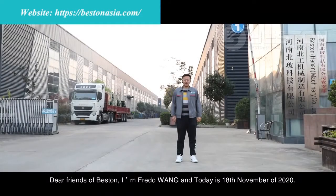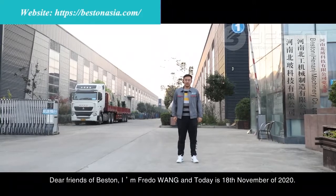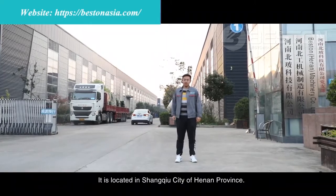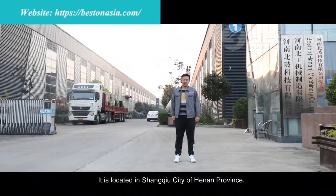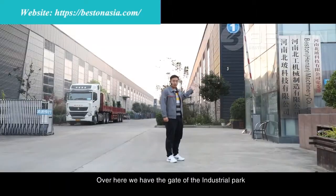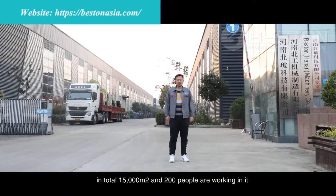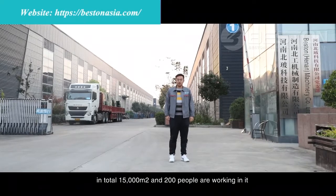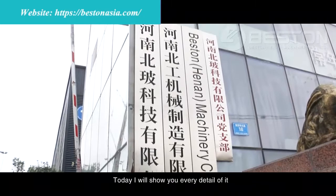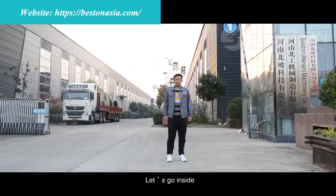Dear friends of Bethesda, I'm Fred Wang and today is 18 November 2020. We are at the manufacturing plant of Fasten Machinery, located in Changshu city of Henan province. Over here we have the gate of the industrial park. Fasten occupies three plant buildings and one office building inside — 50,000 square meters total with 200 people working here. Today I'm going to show you every detail so you will feel more confident to work with us in the future. Let's go inside.